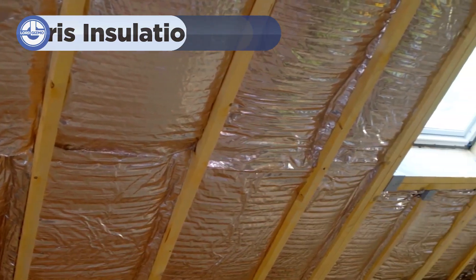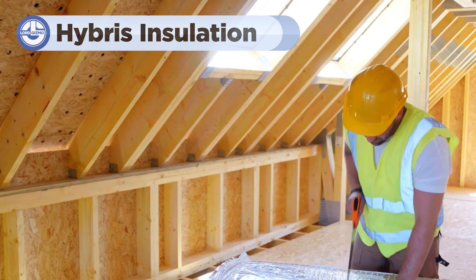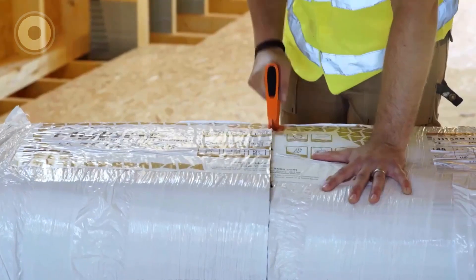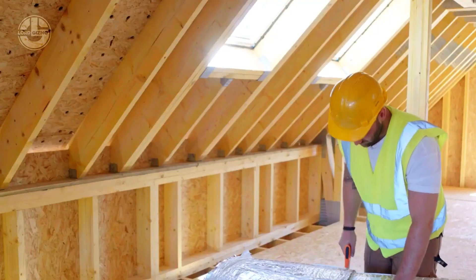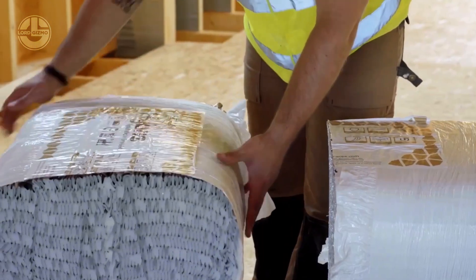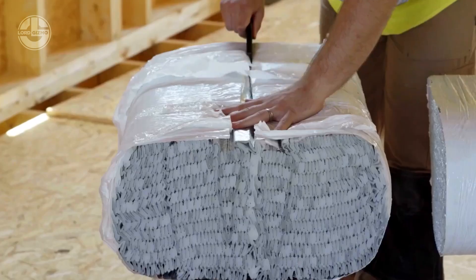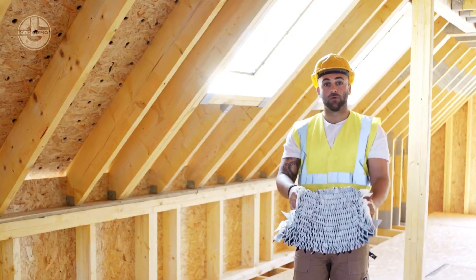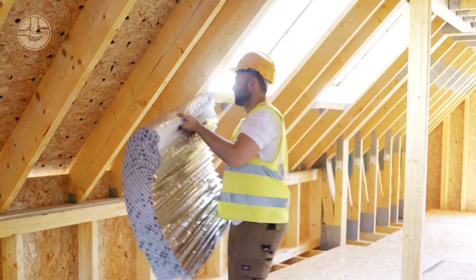Next, let's talk about Hybris Insulation. It's an advanced multi-layer reflective insulation material designed to provide superior thermal performance, made from a combination of polyethylene foam and reflective films. Hybris insulation is incredibly versatile and can be used in various parts of a building including walls, roofs and floors. It's particularly effective in loft conversions.